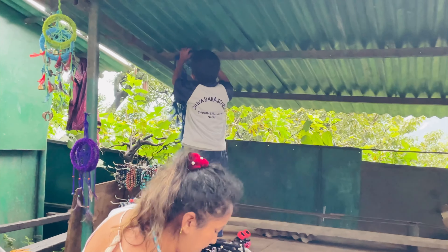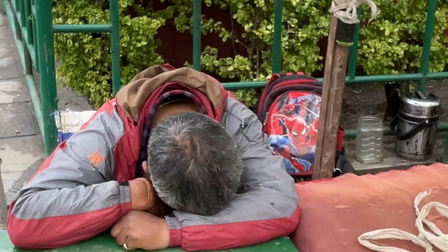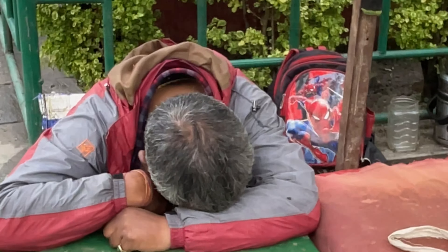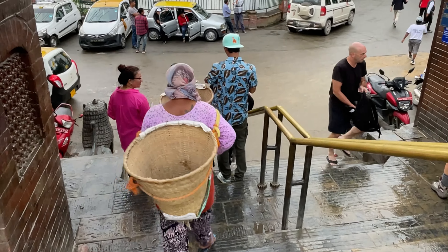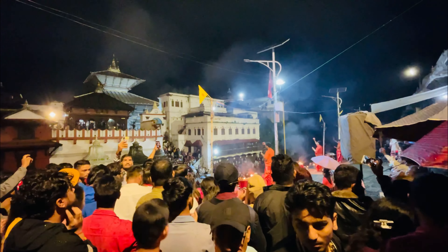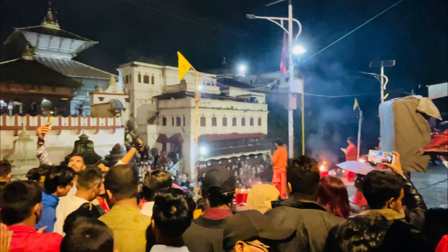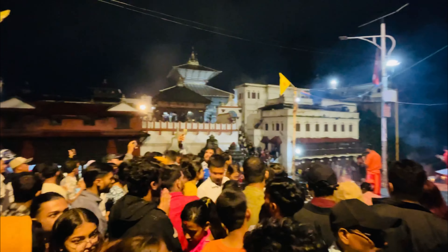A woman was very busy working, and one uncle was tired and had fallen asleep. Nepalese people in general are very hardworking and live in the mountains, making use of many resources. After watching this area, we went to the Bagmati River — it is a very significant spiritual tradition.